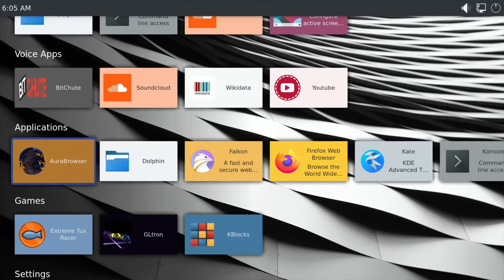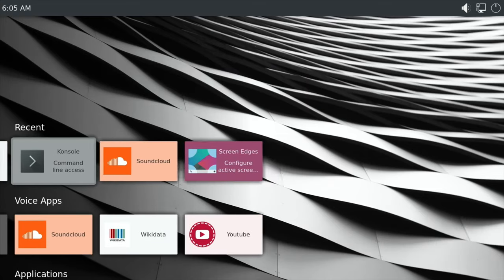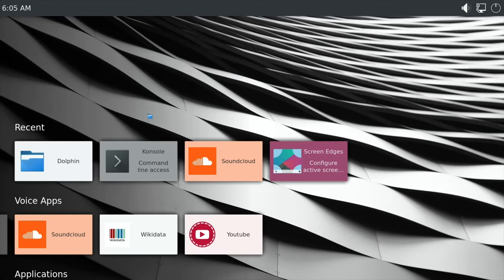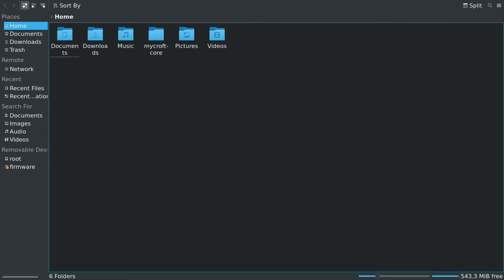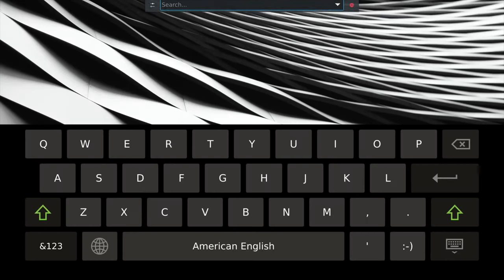A couple of buttons worth knowing about: if I open Dolphin and press F6, that goes back to the desktop. If I press F5, you can do a search, so if you're looking for a particular app. The one thing I wanted to change — it really needs a bit more polish — but let's not be harsh, it is a beta.